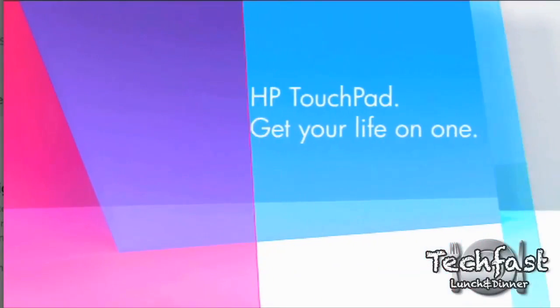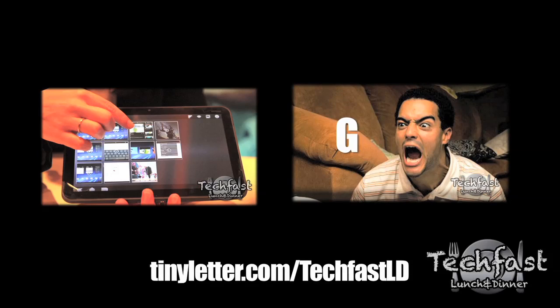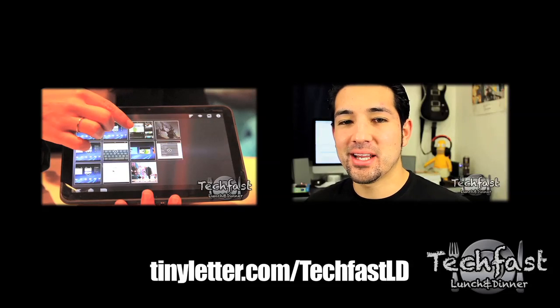Hope you guys enjoyed that first look at the HP TouchPad. Make sure to check out our two latest videos — we just set up a new TLD newsletter, link is right here and down below. Check that out and I'll catch you guys later.